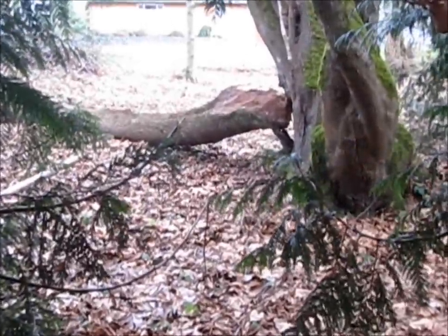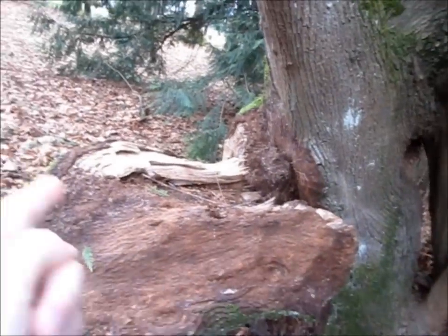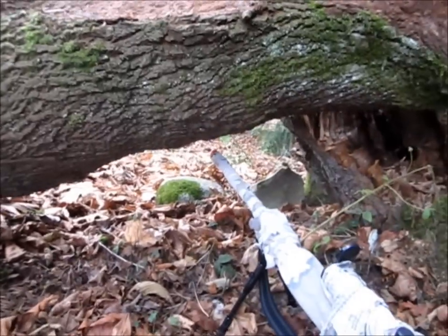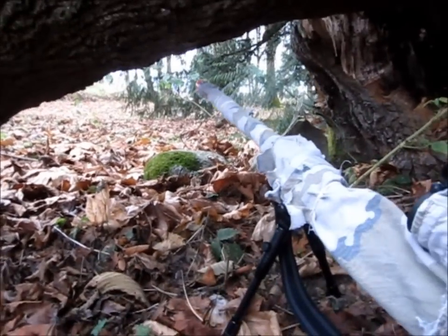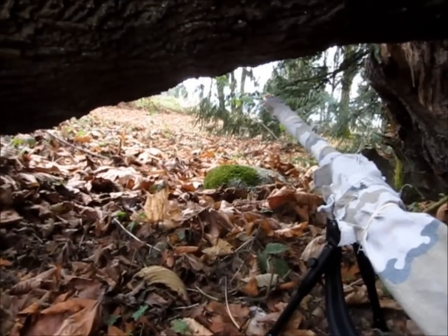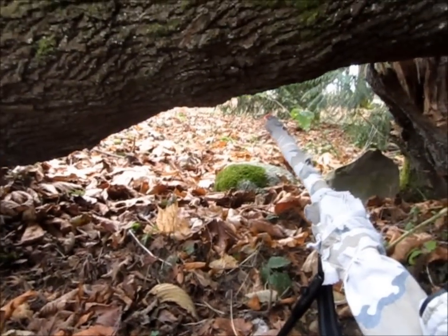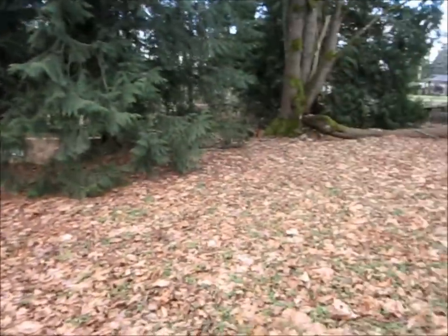The next spot is right there under this fallen tree, and that's probably one of my favorites. When this tree grew out it bowed out this way, so it actually left a perfect little spot when this limb fell. There's just this little alcove right here that you can shoot out from underneath, and it would be pretty hard to be shot at. You could even pile up some leaves in front so they wouldn't be able to see you as well.